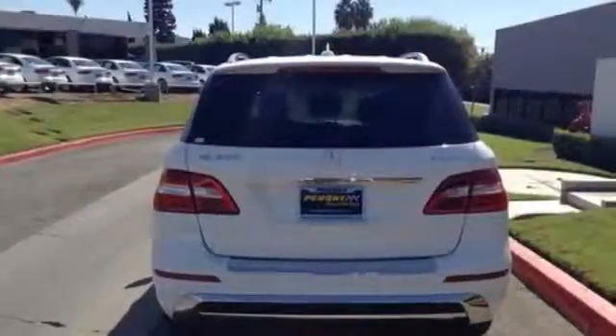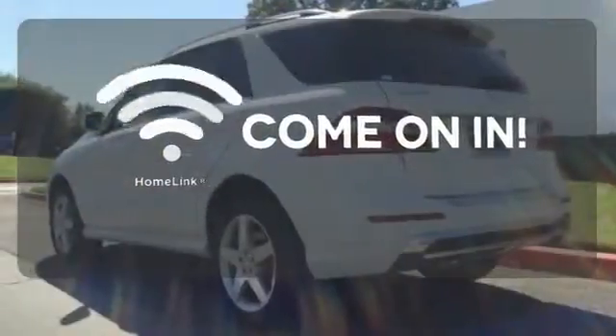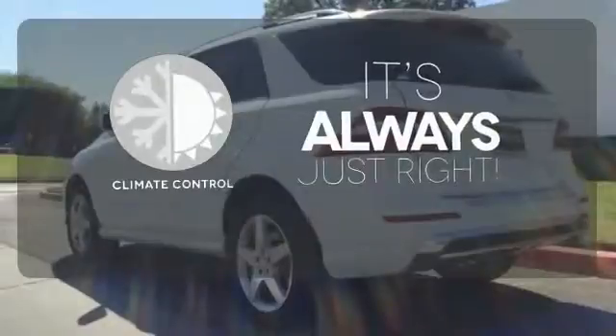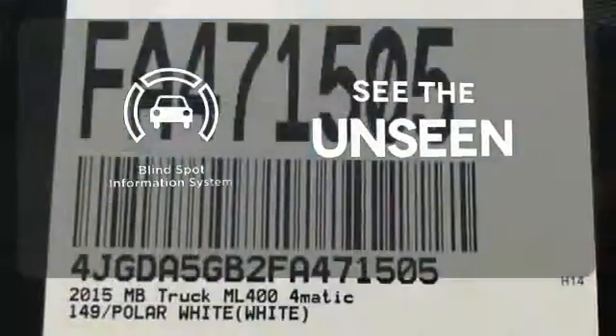The features list from pre-safe to the command system with central controller takes everything to the next level. Doors open and your path is well-lit with Homelink. Set it and forget it with the climate control. Negotiating traffic has never been easier thanks to the blind spot indicator.